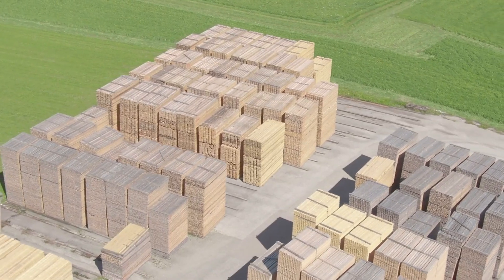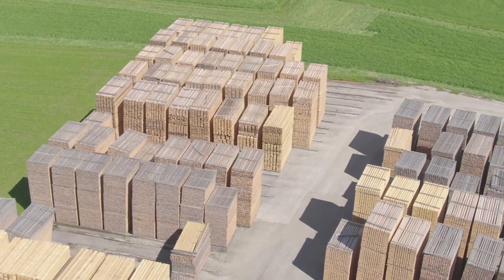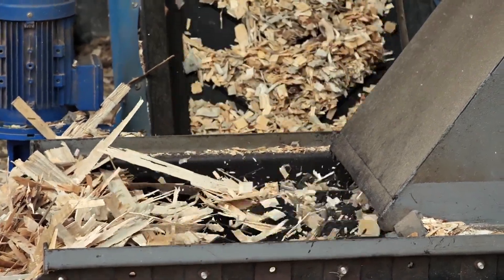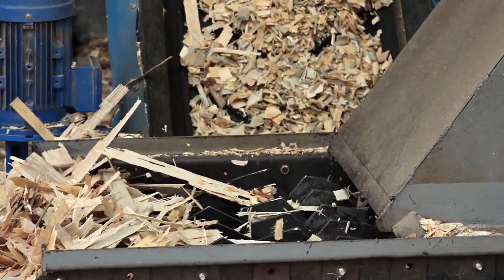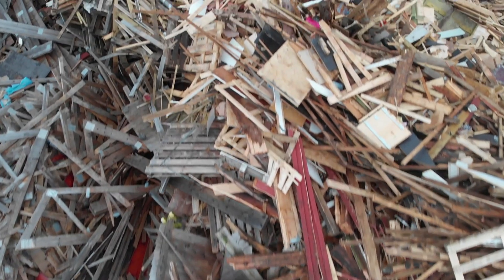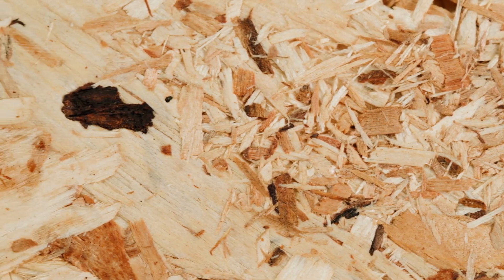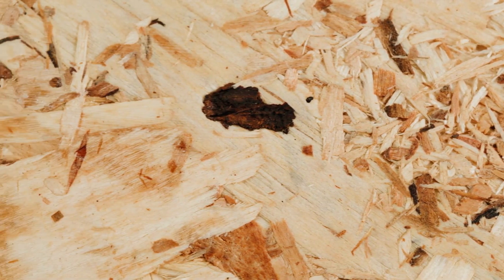Contrary to popular belief, high-quality commercial wood is almost never used in panel manufacturing. The philosophy is to give a second life to wood waste, transforming what was once seen as a byproduct into a valuable material. Mountains of raw material, several meters high, pile up here. The basis of this process is technological chips from low-quality wood, unusable for sawing.